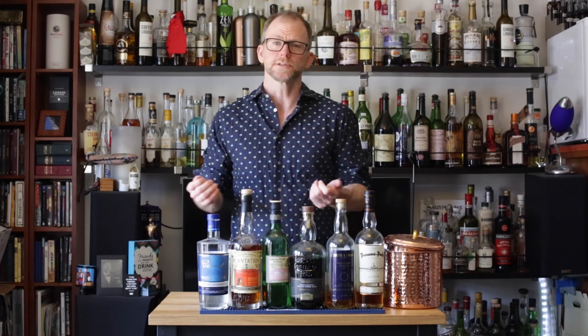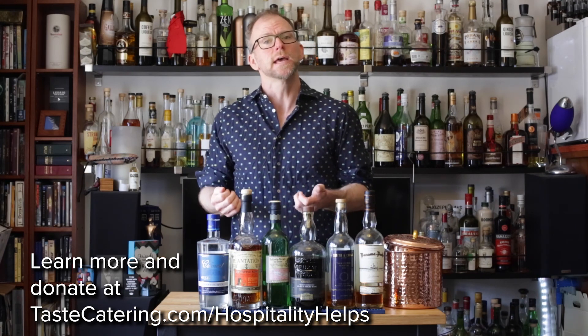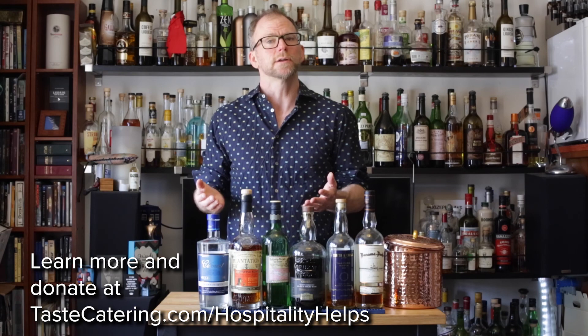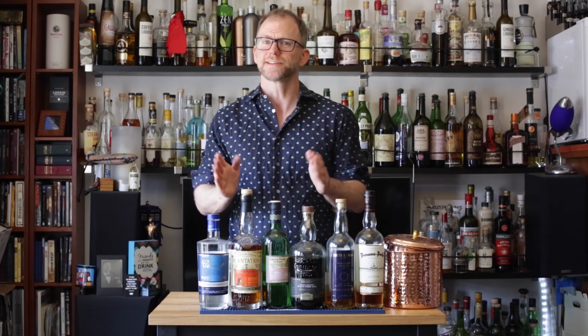Thanks for watching. I hope you enjoyed this video. Follow me on Instagram and YouTube. Also, I'm Beverage Director for Taste Catering, and we've created Hospitality Helps, providing meals to families and people in need during the pandemic. Please check it out and donate if you can. We really appreciate it. Thank you so much — see you next time.